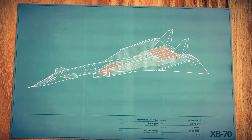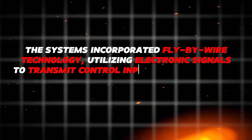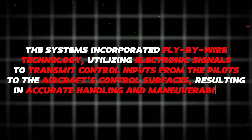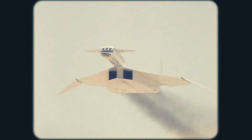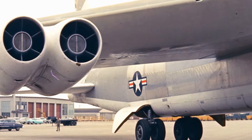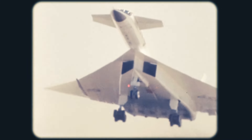The XB-70 was equipped with advanced flight control systems incorporating fly-by-wire technology, utilizing electronic signals to transmit control inputs from pilots to the aircraft's control surfaces, resulting in precise handling and maneuverability. Operating at high altitudes posed distinct challenges due to variations in temperature, pressure, and oxygen levels. To tackle these obstacles, the XB-70 was fitted with state-of-the-art environmental control systems to ensure a comfortable and secure operating environment for the crew throughout each mission.